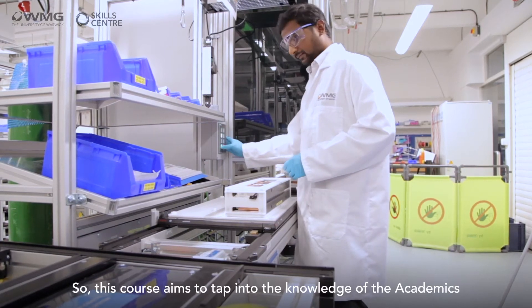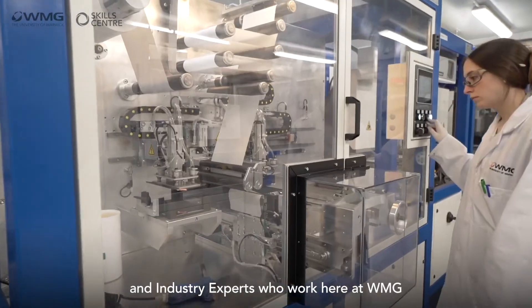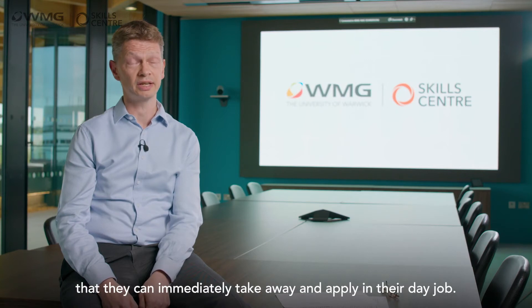This course aims to tap into the knowledge of the academics and industry experts who work here at WMG, and provide knowledge and expertise to the delegates that they can immediately take away and apply in their day job.